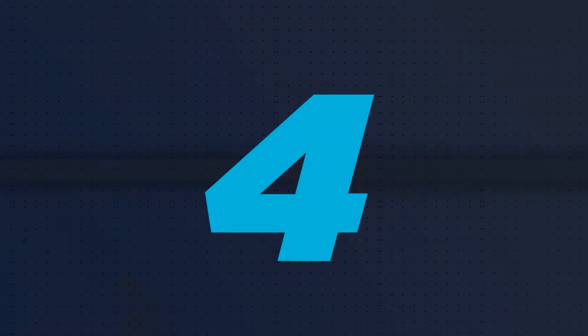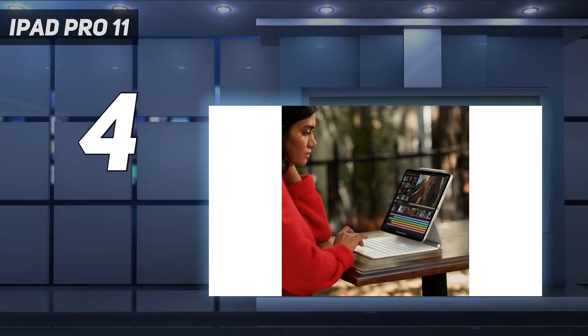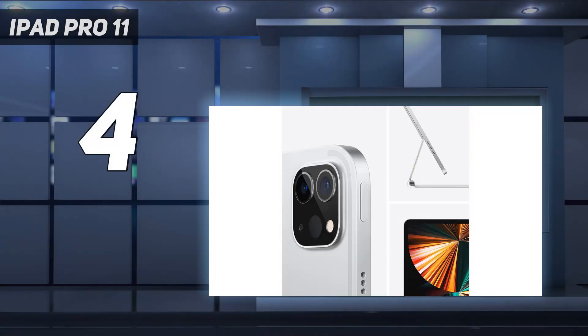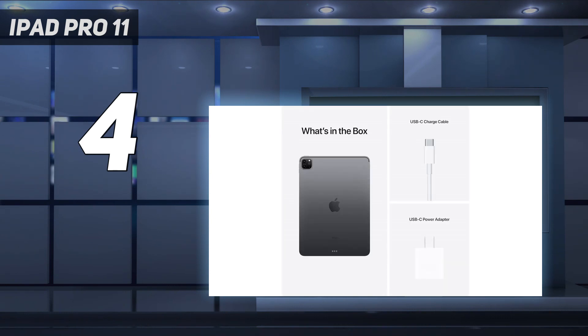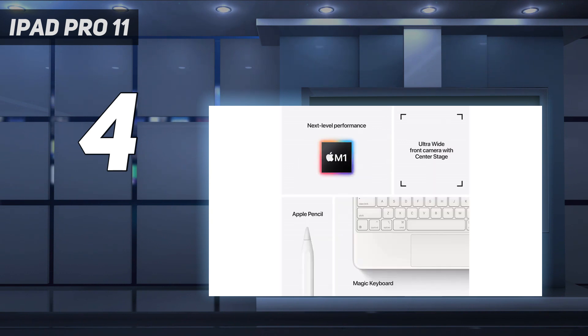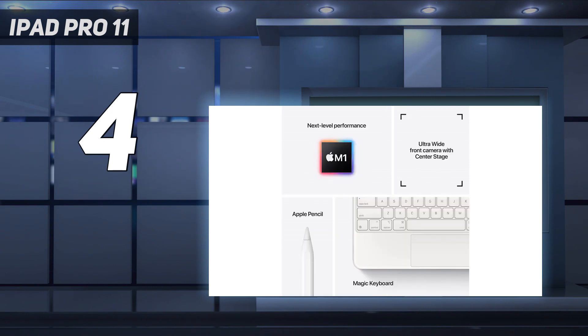Coming at number 4: the iPad Pro 11. The iPad Pro 11 2021 is a superb tablet, but one that's just ever so slightly underwhelming in the face of the iPad Pro 12.9 2021 with its mini-LED display. This instead has to settle for LCD like its predecessor, but it still has a great 11-inch 1668x2388 screen with a 120Hz refresh rate, and it has the same overpowered Apple M1 chipset as its larger sibling, so nothing should slow this down.